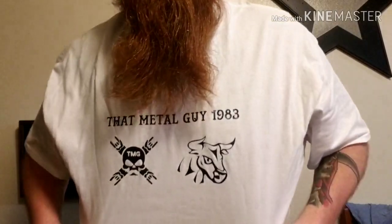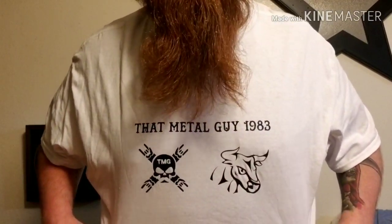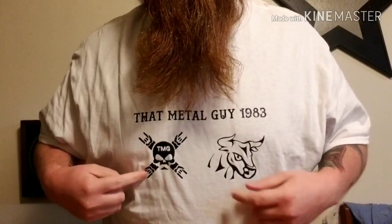What's up, it's that metal guy 1983, and tonight I'm coming to you with a product review for Turnbull Tonics. I'm going to go over three scents, three oils, and one butter — you just saw that butter jar. Brad was cool enough to make this awesome shirt that says 'That Metal Guy 1983' with my logo and his logo on it. It's pretty awesome.